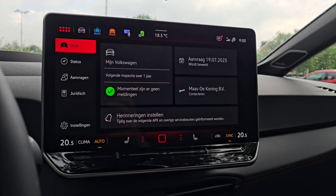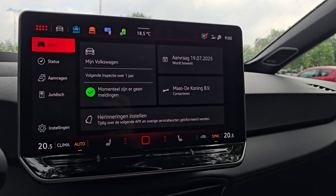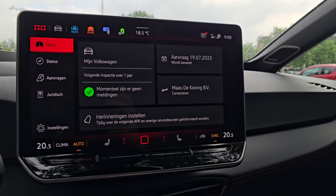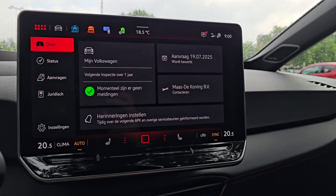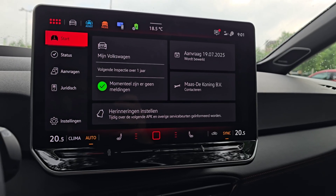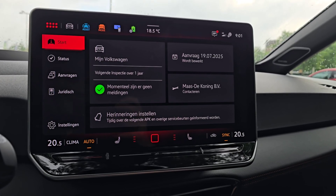Also new: the dealership the car was bought from, or your preferred dealer in the app, can do remote diagnostics. They can see what the problem is at the moment — not everything, but some minor glitches they can recognize from the workshop computer remotely. The car also has predictive maintenance, giving you a heads-up when maintenance is coming. My car says next inspection is in about a year and there are no problems — that's new for the 5.4 software.